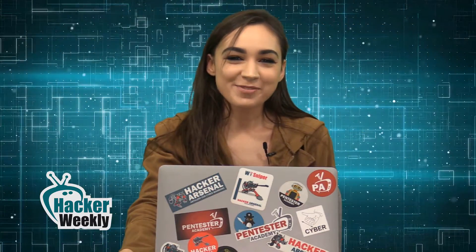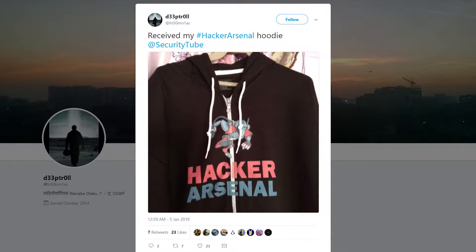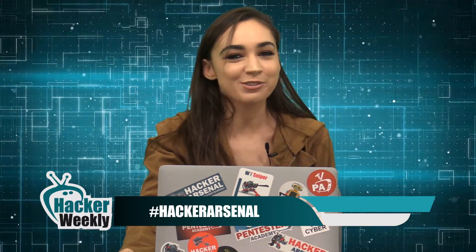That's all the time I have for today. Before I go, I'd like to give a special shout-out to @Insomniac on Twitter for posting a picture of his new Hacker Arsenal swag. Thanks for the support. If you want to be featured in an upcoming episode of Hacker Weekly, snap a picture of your new gear, post it on social media, and tag us using hashtag HackerArsenal so we can find you.